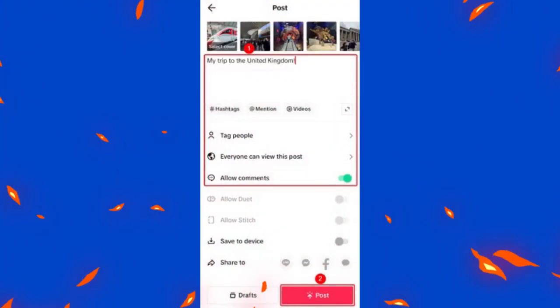Tap next to preview your slideshow and adjust the duration each photo appears by tapping and dragging the timeline below.